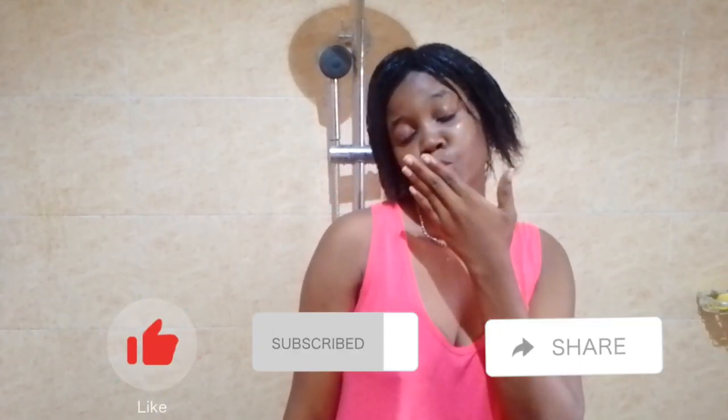This is all the hair I got from this process — this is the only thing that came out from my roots. That's pretty much it for this video. I hope you guys enjoyed it. If you enjoyed this video, be sure to like, comment, share and subscribe. Bye!